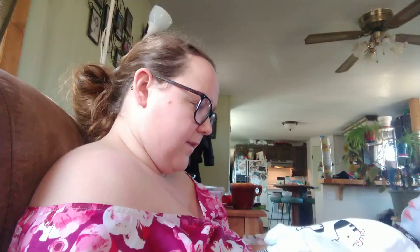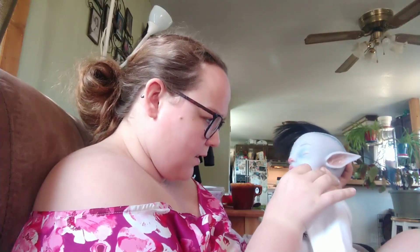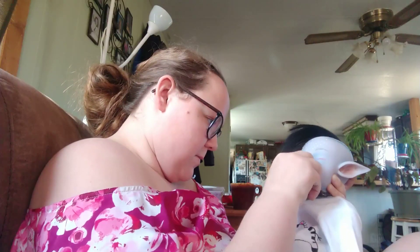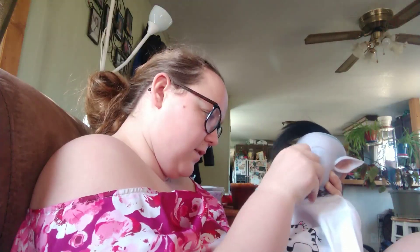I will definitely do a little closer view on it. It's not painted inside, which is fine because no one is going to look at his mouth besides me. He's cute — he was definitely worth it.